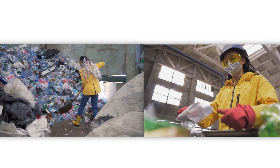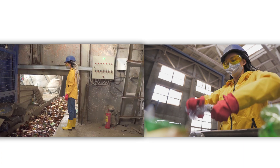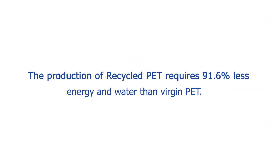Choosing recycled PET content over virgin PET significantly reduces energy consumption and greenhouse gas emissions. According to Hartman Group Research,